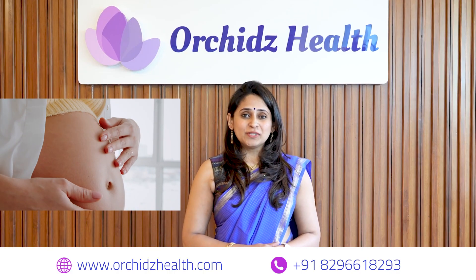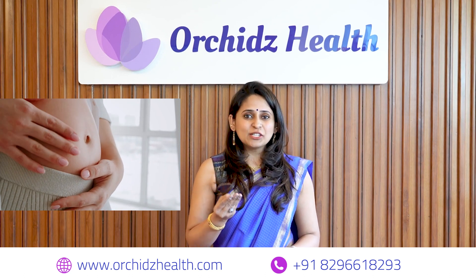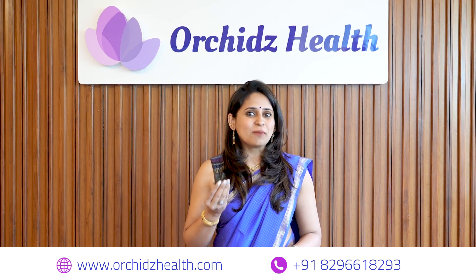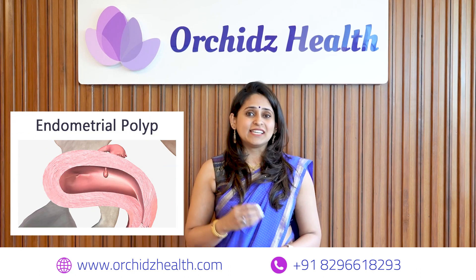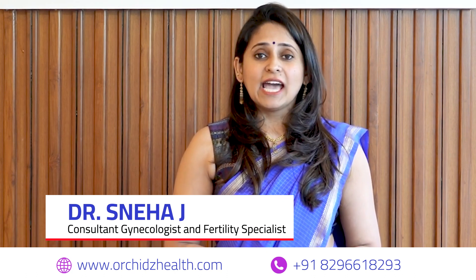We all know that humans getting pregnant is not a simple process — it's a very intricate process and every small thing matters, and one of those is an endometrial polyp. I am Dr. Sneha, consultant gynecologist and fertility specialist.